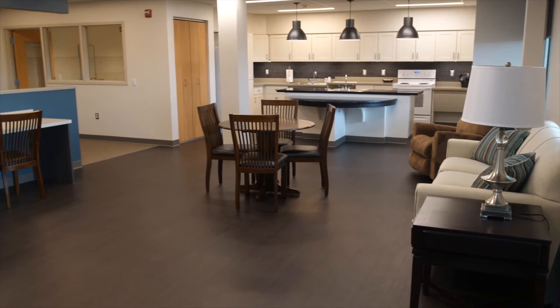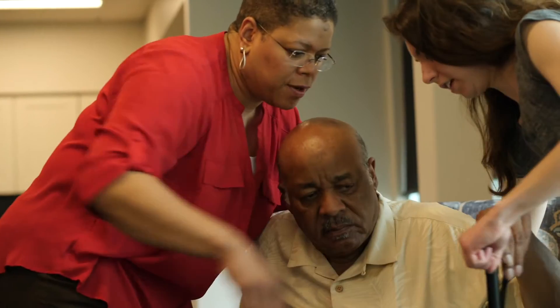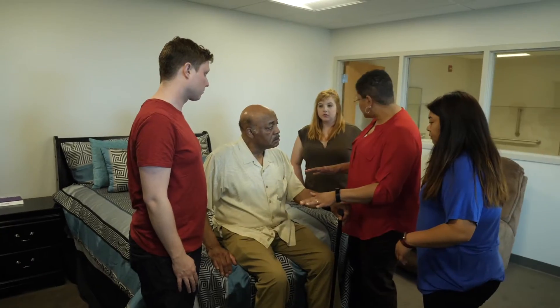At Messiah University, students have access to a full-size apartment with universal design for activities of daily living. As a student, you'll use this space to learn to assess and modify a home environment to enhance client function and participation in activities of daily life.